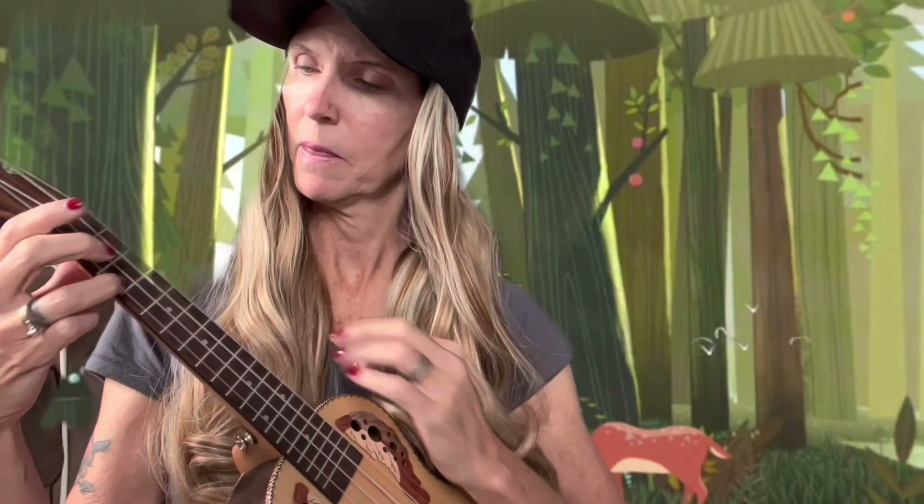Alright, she's all tuned up! The strings have to stretch for a little bit, but she's all tuned up, so let's see how she sounds. I think she sounds pretty — I love her!